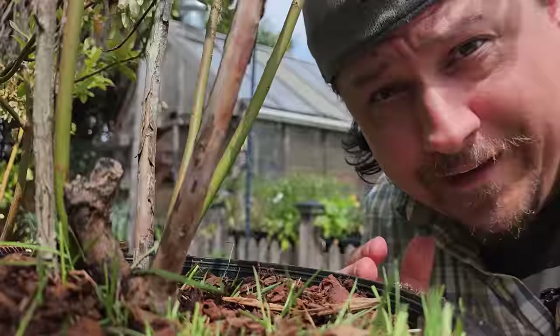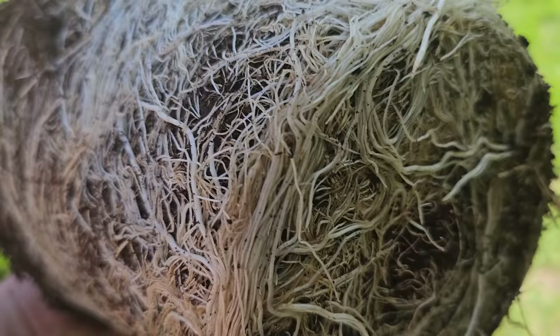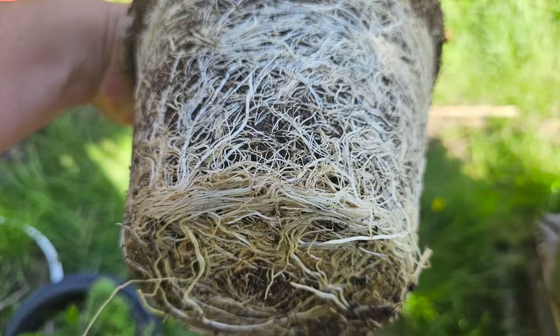It doesn't matter what plant it is or what crop it is — being root bound is not good. In extreme cases the plants will eventually choke themselves out to the point where repotting isn't even an option. Severely root bound plants won't be able to extend their roots into the free spaces of the soil even when the constraints of the pot are removed. Starvation and drought quickly ensue, and in those cases the plant dies.